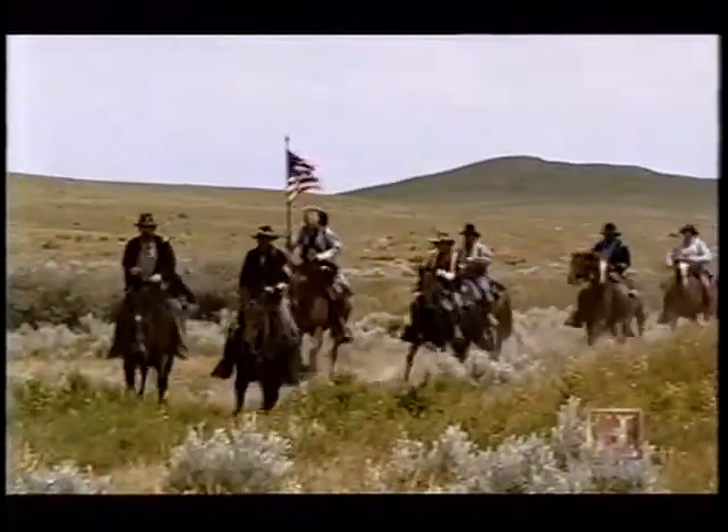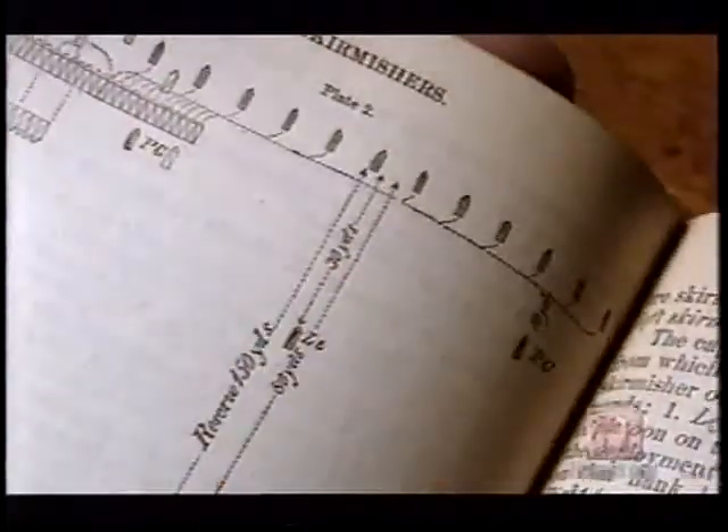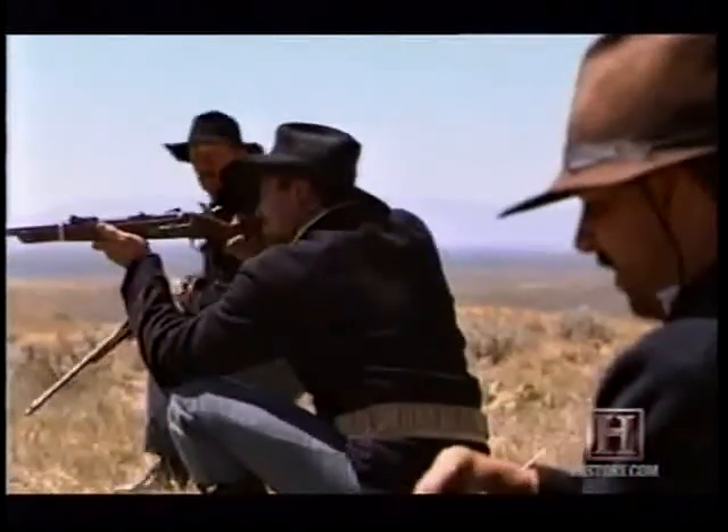The United States military was trained to fight a conventional standing army — the Prussians, the French — they were not trained to fight the Great Plains Indians. So why did the U.S. Army fail to adjust to Indian tactics? The army was very rigid, by the book, didn't have a lot of room to ad-lib. So in an open fight on a dusty, hot ridge, the conventional army was probably at a disadvantage.